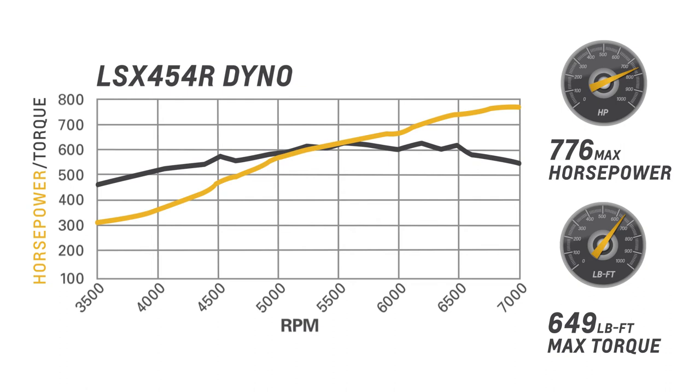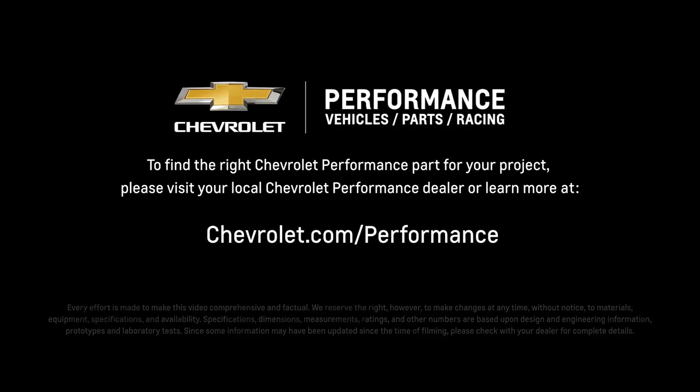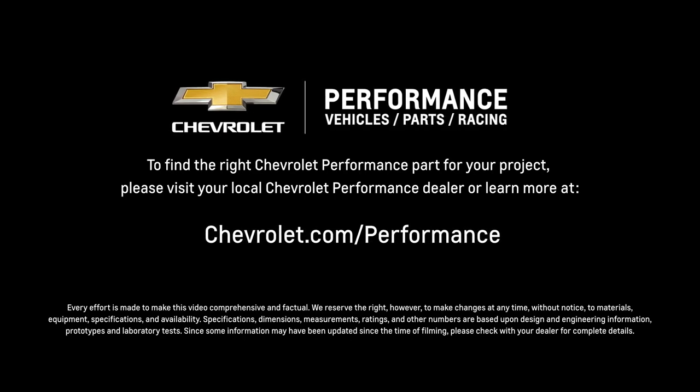I hope this quick look at the LSX block helped you learn a little bit more about how it might be the perfect fit for your project. If you're ready to get started today, please visit your local Chevrolet Performance dealer or learn more online at chevrolet.com/performance.